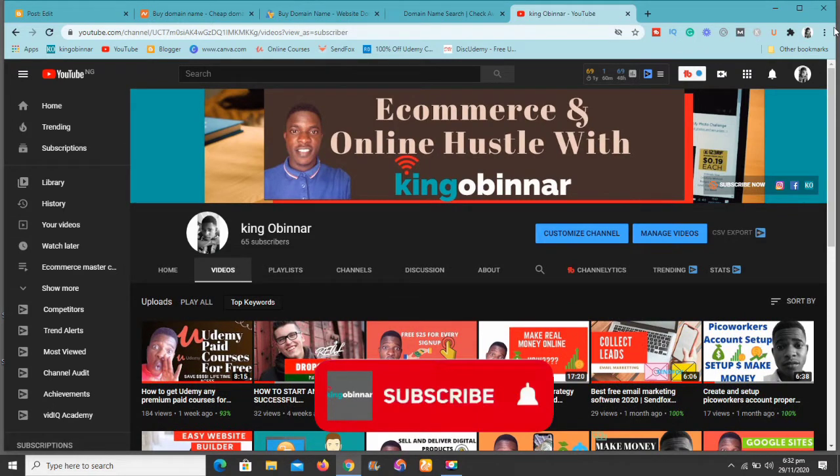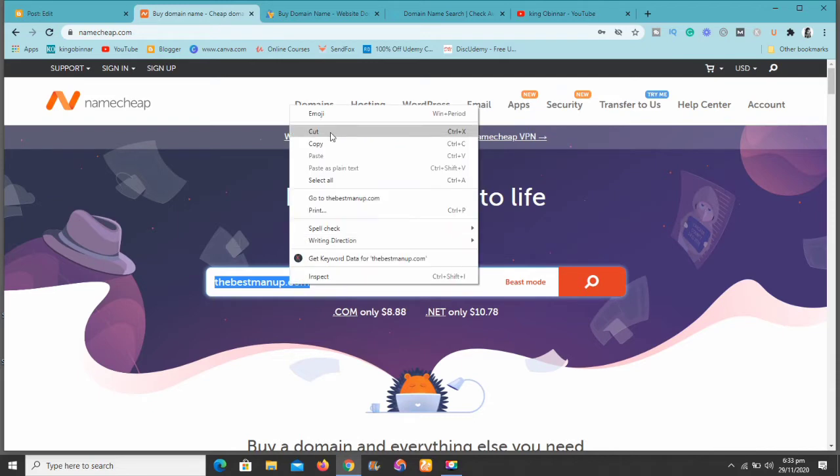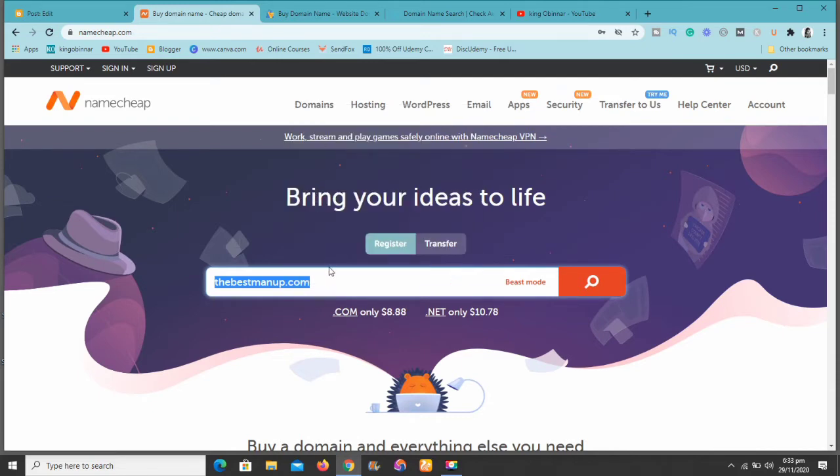The first site I have for you guys is namecheap.com. Let's try these things out now. I'll search for a domain name — let me search for 'the best man' — and I'll show you what I'm talking about at namecheap.com.